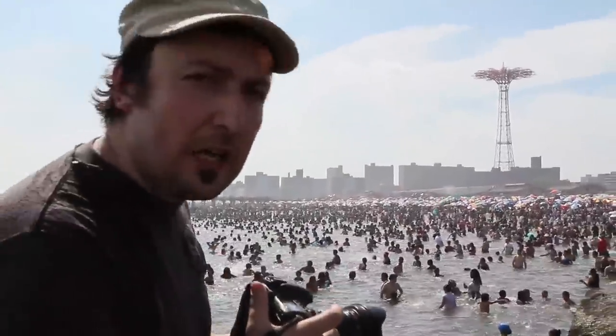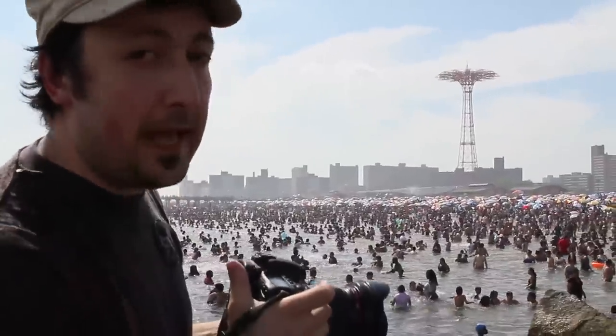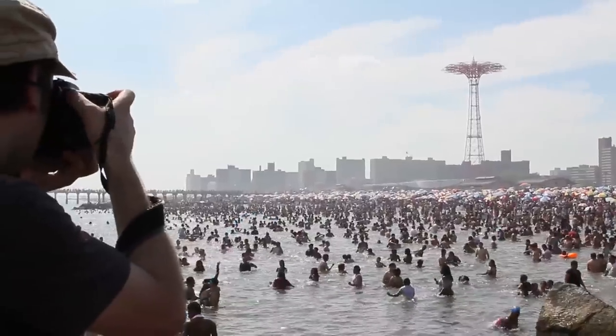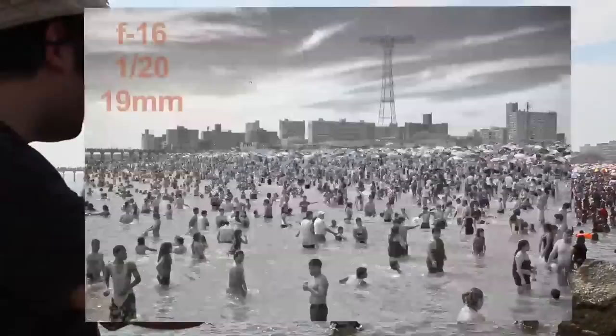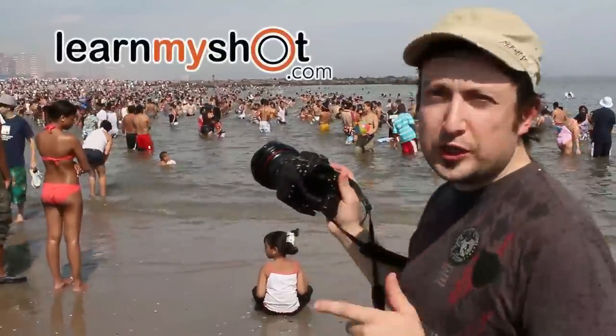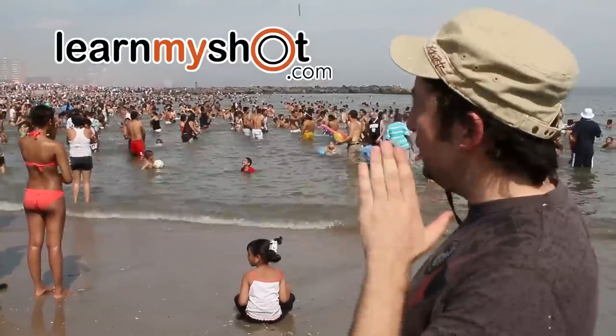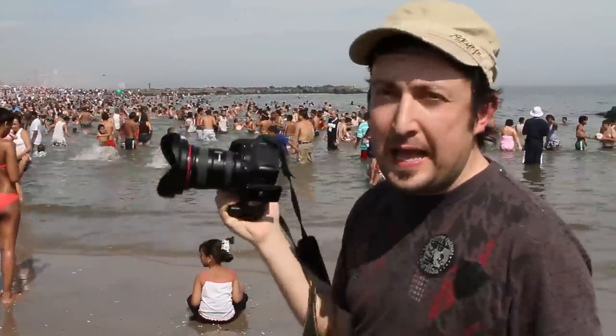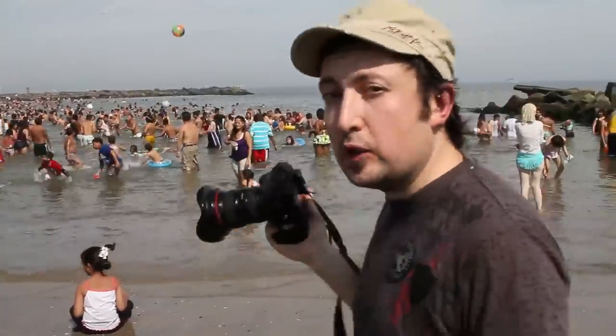Okay, the lifeguards are kicking us out, so we're going to take a quick shot and we better get out of here before we get in trouble. Come on, I think we can get a few good shots right out of the water, looking over the crowd and maybe capture some Coney Island in the background. Let's go see what's going to come out.